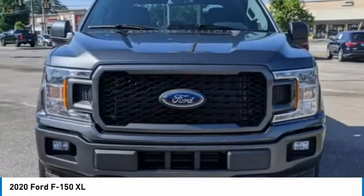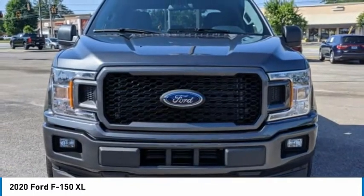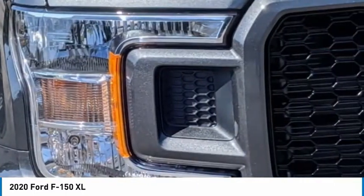Tires: front all season, rear all season. Four wheel disc brakes. Variable speed intermittent wipers.